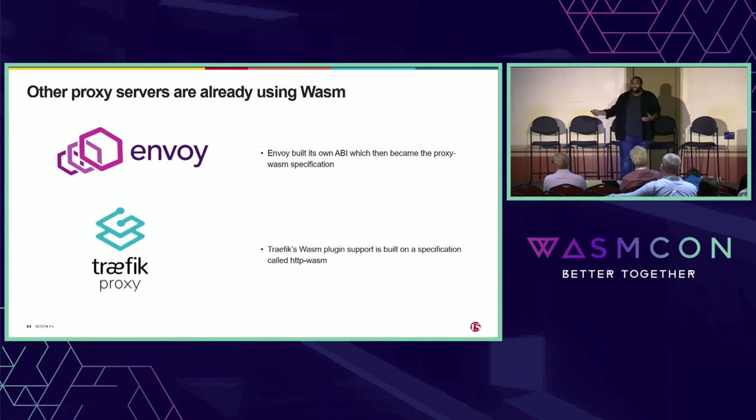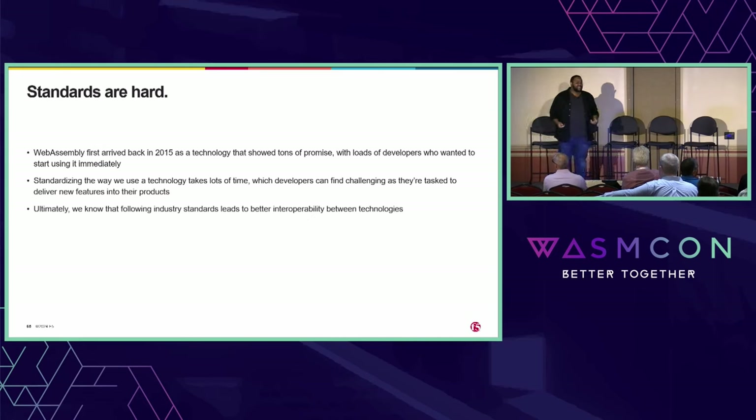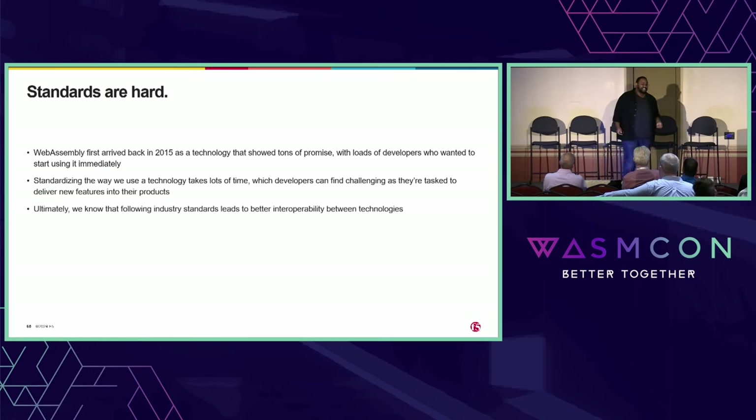With Traffic and HTTP WASM, the honest answer was they didn't know where the community was heading. They said, we see folks in WebAssembly doing the component model thing, maybe they're not — we just want to get something done, so we're going to implement this. And that brings us to the fact that standards are really hard. WebAssembly hit the scene back in 2015, and loads of developers said this is awesome and they wanted to use it. But it takes time to come up with industry standards around specifically how we want to use these things. You've all had that pressure from your boss: just ship this thing.